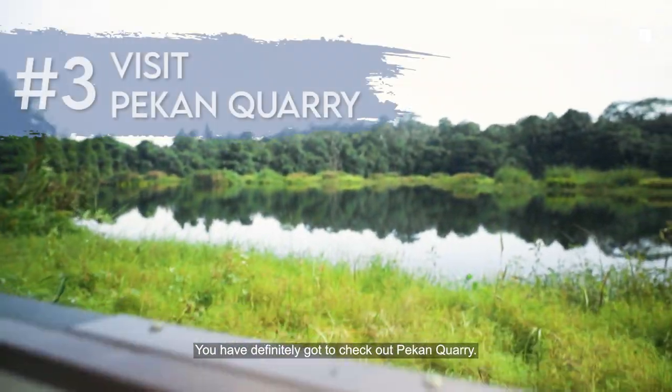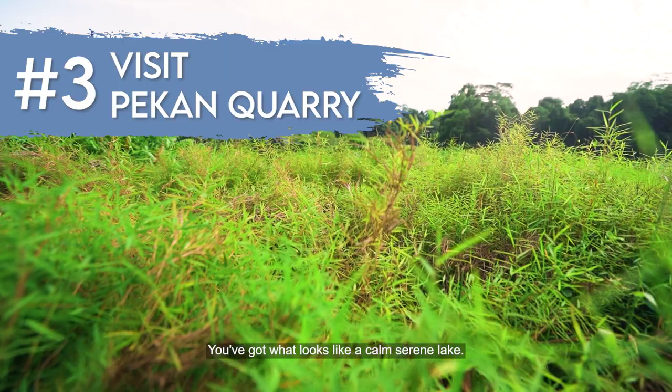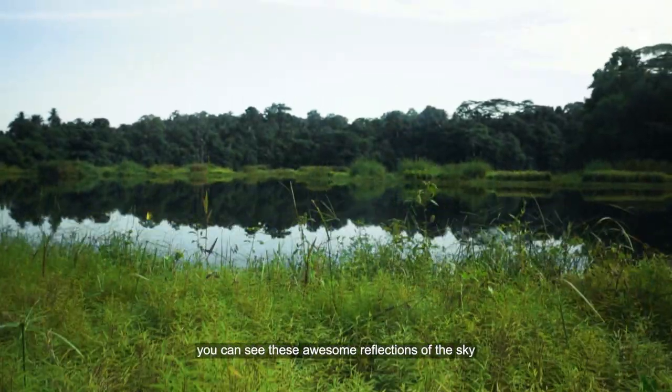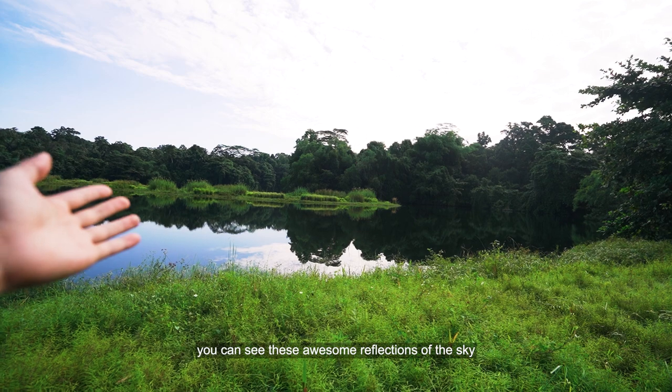You have definitely got to check out Pikan Queri. You get what looks like a calm, serene lake. When the water stays perfectly still, you get these awesome reflections of the sky that look surreal.